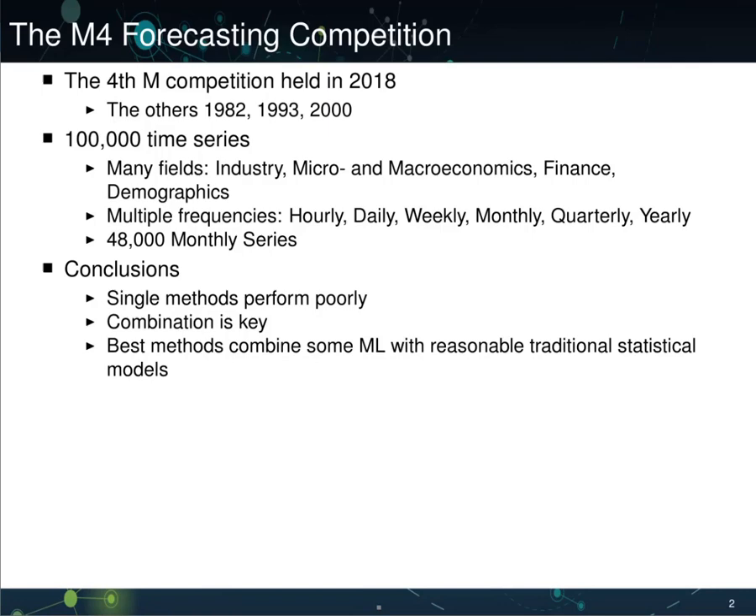The Forecasting Competition produced a number of conclusions, some of which were surprising. First, single methods performed poorly — combination was really seen to be the key. Second, machine learning methods on their own performed especially poorly. However, the very best methods did combine a method from machine learning with a set of reasonable traditional statistical models in combination.